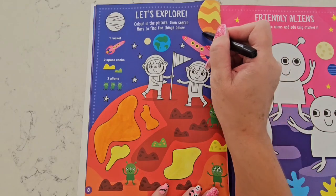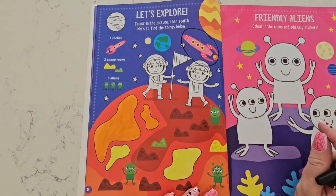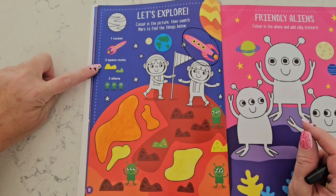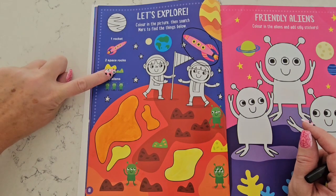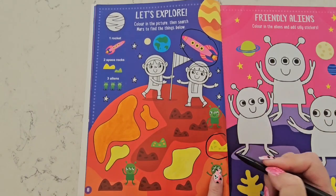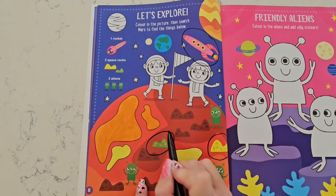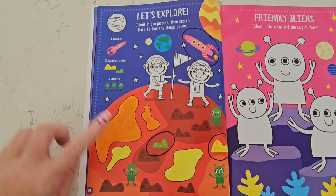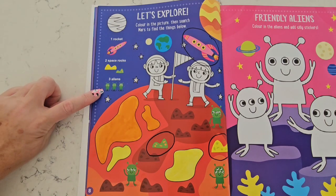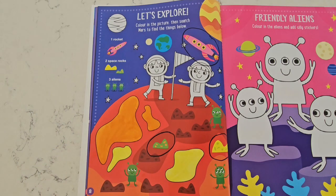Now we have to find these items on the list. One rocket — do you see the pink rocket anywhere? Look close — oh, here it is, up here in the sky! Now we have to find two space rocks: one that is yellow and one that is green. Do you see a yellow space rock? That's right — right here, below the alien. And the green one is right beside it.